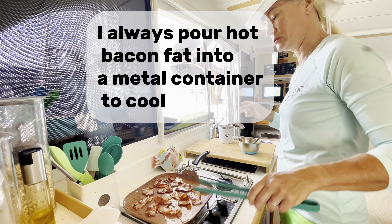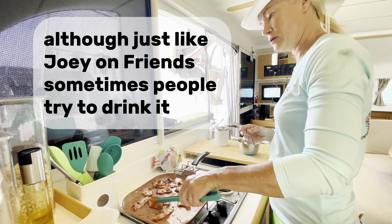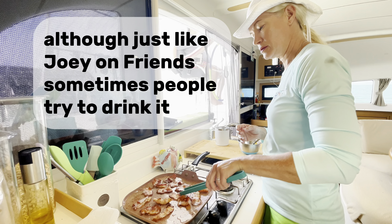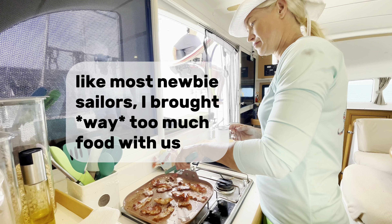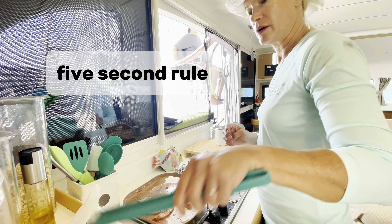I always pour hot bacon fat into a metal container to cool. Although, just like Joey on Friends, sometimes people try to drink it. Like most newbie sailors, I brought way too much food with us. Five-second rule.